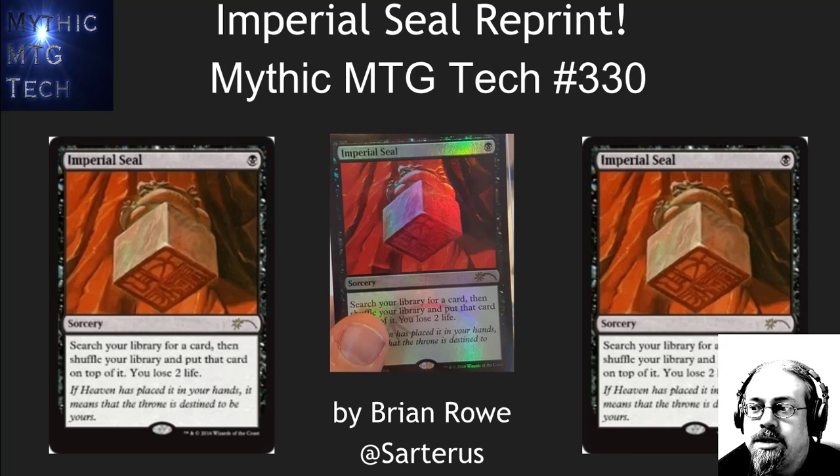Hello, this is Brian Rowe with Mythic MTG Tech doing a quick video on an awesome reprint that was just announced. Imperial Seal reprint. Yes, Imperial Seal — an $800 card — is being reprinted. Let's take a minute to enjoy this moment.